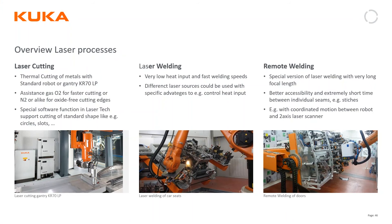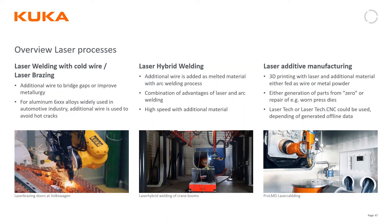KUKA is the main choice for laser processes due to our path accuracy, repeatability, and open control architecture, which allows customers to manipulate the laser and overall process to their requirements. The Process Screen is used heavily here to monitor everything. Applications include laser cutting, laser welding, remote welding, laser welding with cold wire, laser hybrid, and — most recently — laser additive manufacturing. For additive manufacturing, we also have KUKA CNC, a G-code programming option where, similar to a 3D printer, you can import a sliced part and build it.